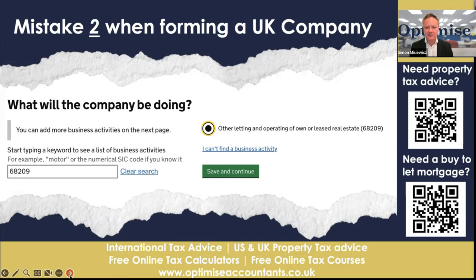People create limited companies thinking they don't want lots of them, so they'll create one for SIC code 68100 for property development and 68209 for property investments and mix the two together. But if something goes wrong with your property development, it can adversely affect your company and put your buy-to-let property investments at risk. So don't do it — split the two out and think about having a holding company instead. But again, get some tax advice about that.